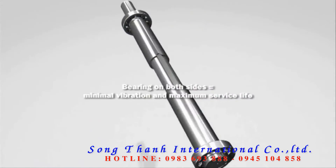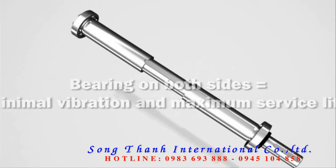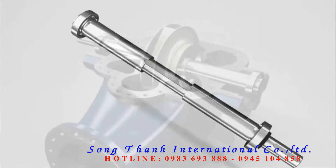The short drive shaft is guided on large, lubricated bearings on both sides. The benefit? Greater stability, quieter operation, and lower vibration — and therefore a long service life.